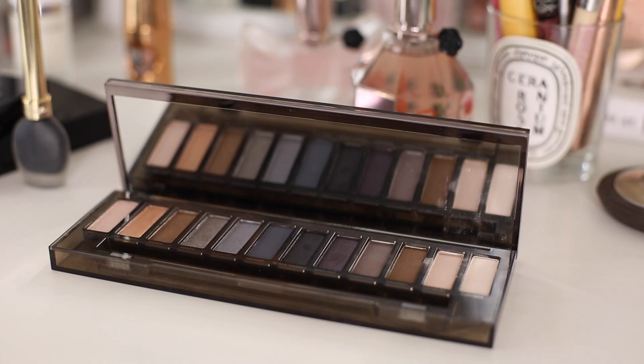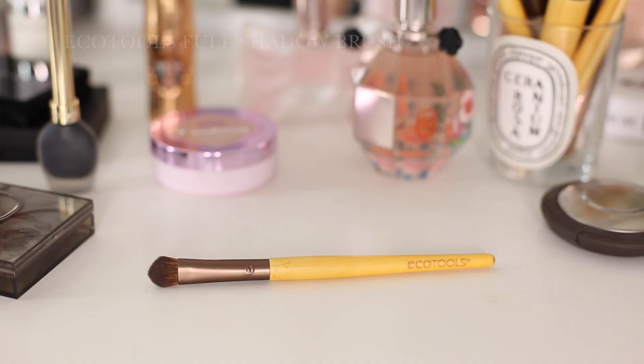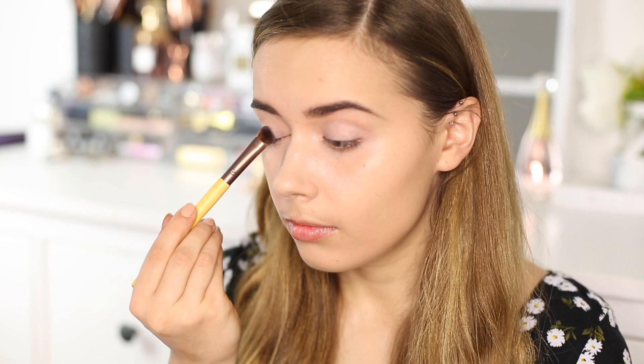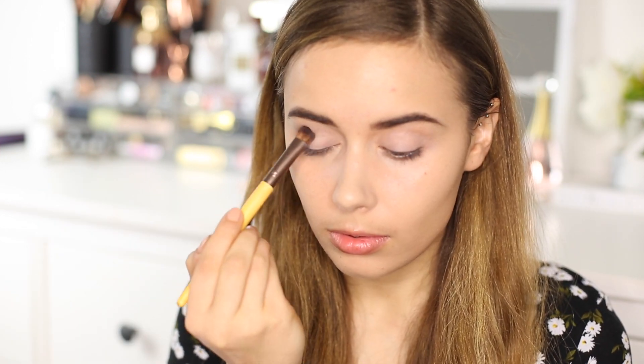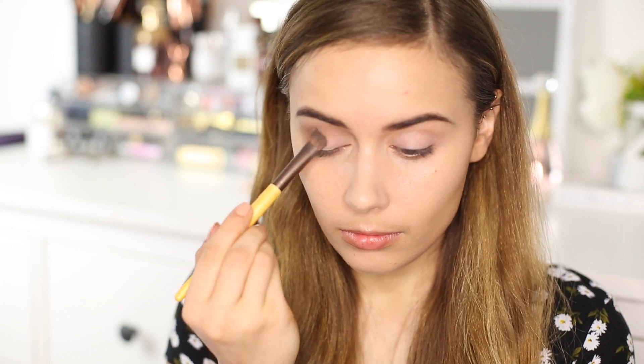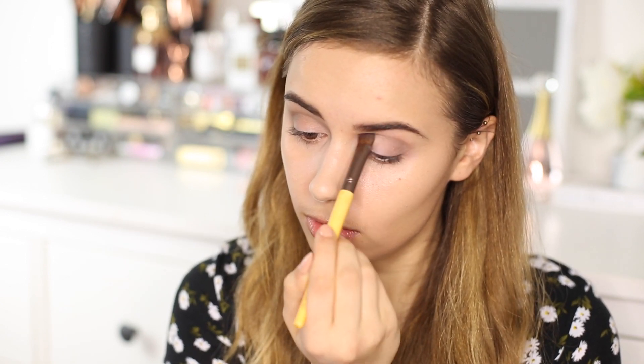For eyeshadow I'm going to be using the Urban Decay Naked Smoky Palette. For all over my eyelid I'm taking the lightest two shades and blending those using an Eco Tools full shadow brush. Then I'm taking the mid brown shade and a more greyish smoky shade — both matte — mixing those together and running them through my crease.